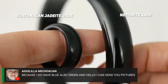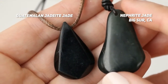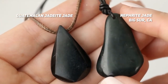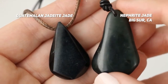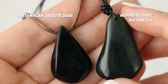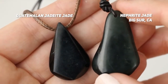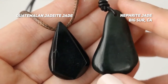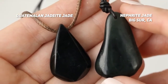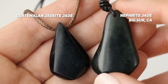Sometimes you can shine a light through jade and it'll even glow kind of blue, which is pretty cool. This is a great example of black jade next to just a really dark green jade, where you can see the surface color. On the left we have jadeite jade from Guatemala, and on the right nephrite jade from Big Sur. If you just saw the Big Sur jade by itself, you'd probably think it's black, but when you hold it next to a black stone, it's definitely green. Because jadeite jade is harder, it's going to take a higher polish — the finish is going to be a little bit better.